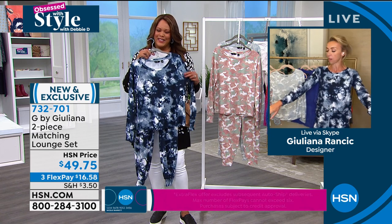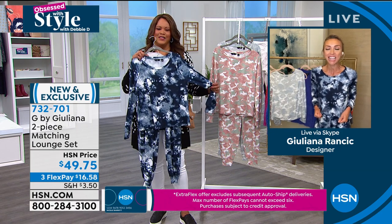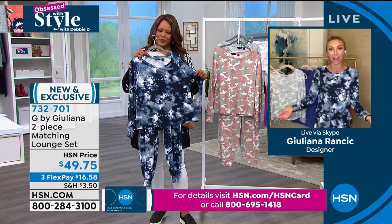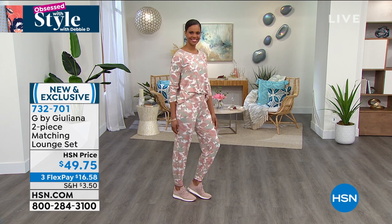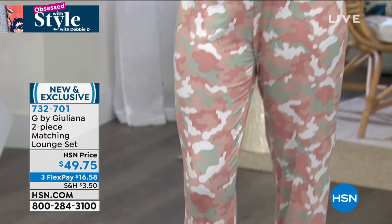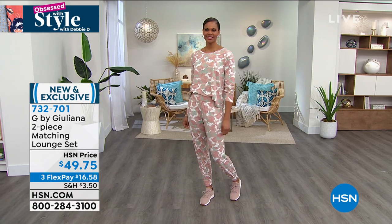I think I'm one of the most comfortable women on television right now because this lounge set is so soft and so cool. I throw on a jacket over this and some sneakers and I look cute going out in it. I can lounge at home, binge watch my favorite shows, and go out in this. We just premiered it the other day and it's already incredibly popular — I think we may have already lost some sizes.